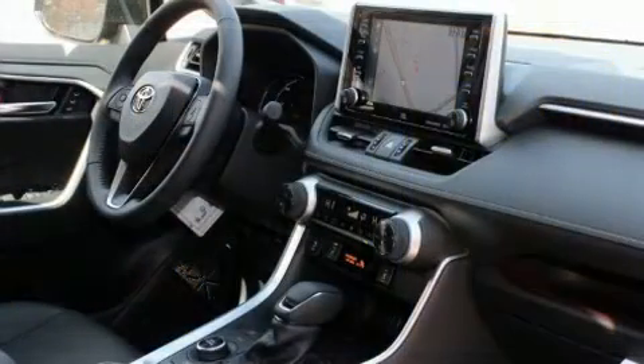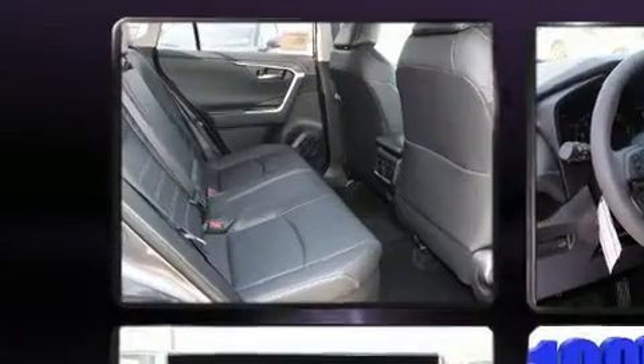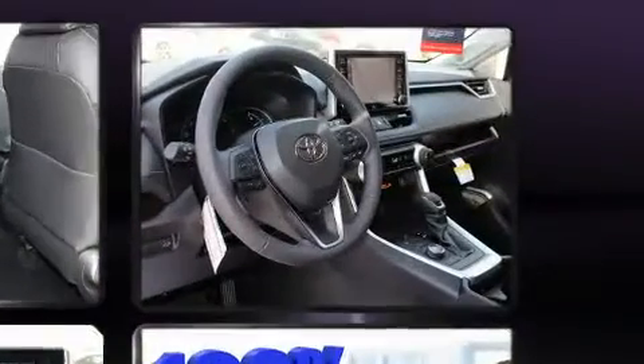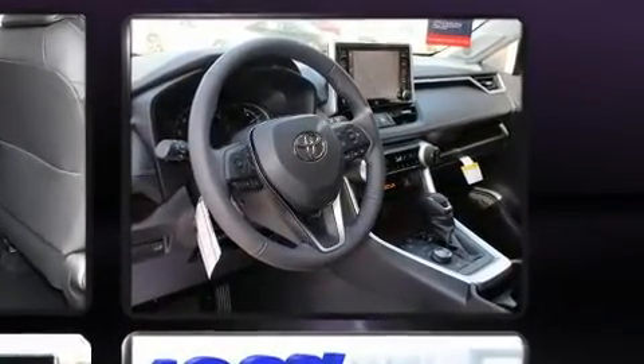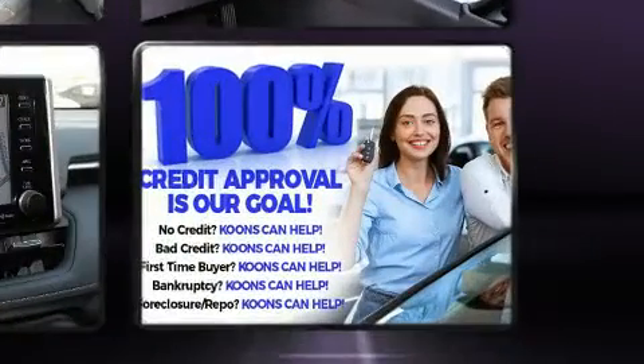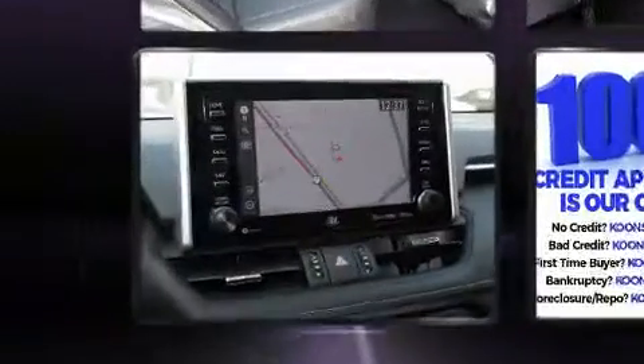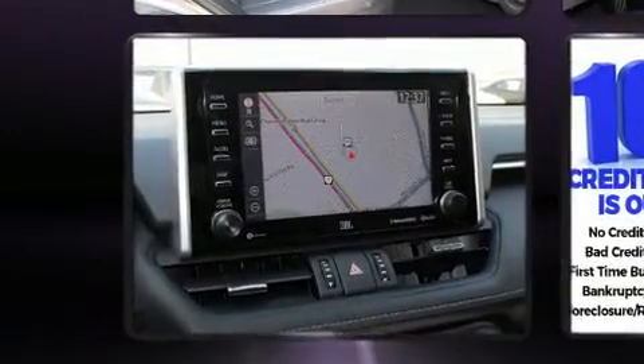Safety equipment has been integrated throughout, including head curtain airbags, front and side impact airbags, traction control, a security system, an emergency communication system, and four-wheel disc brakes with ABS. Brake Assist technology provides extra pressure when applying the brakes.